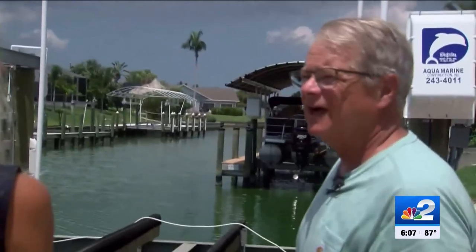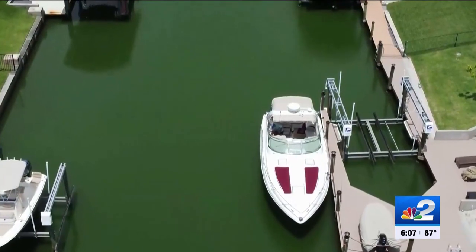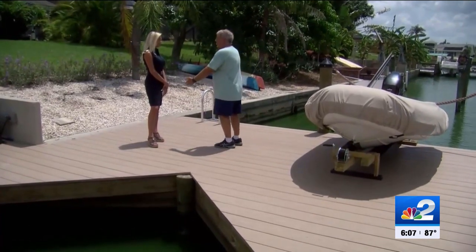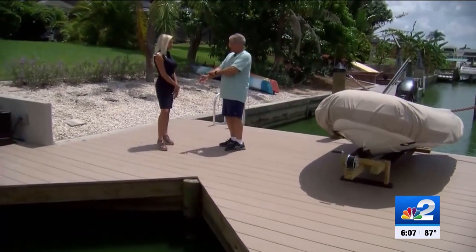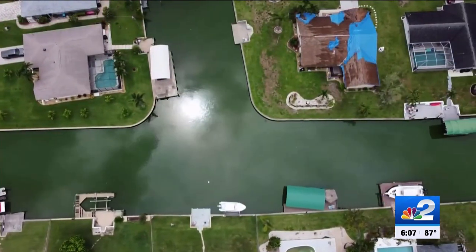This looks like the Chicago River when they throw the dye in it on St. Patrick's Day. I mean, it is that green. Green slime covers the canal behind Ted Bond's home. He says now that the algae has been here for over a week, he's starting to wonder if it's not only the sight making him sick.